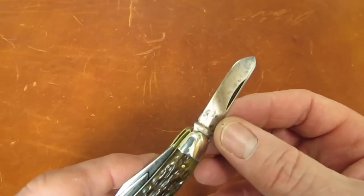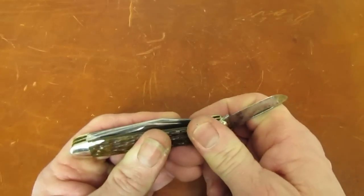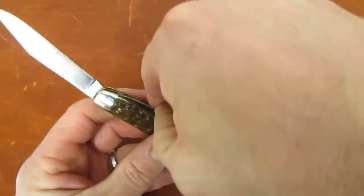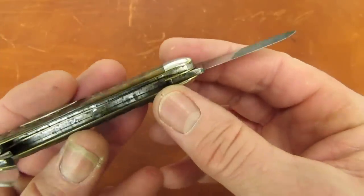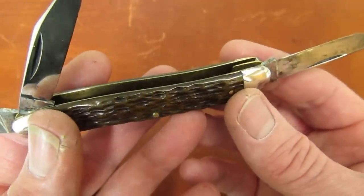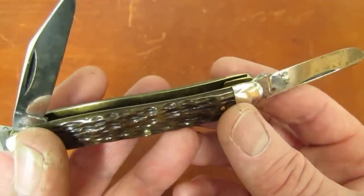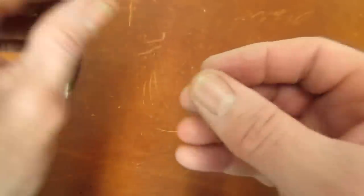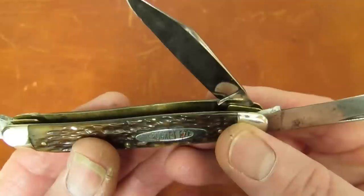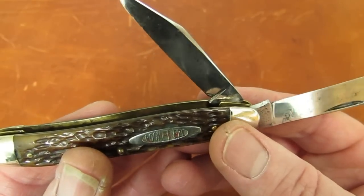I mean they're already pitted — we might as well make them sharp, for goodness sake. You guys know me, I'm more of a user than a collector. Now note the fancy jeweled liners. The jeweling goes around the perimeter of both outer brass liners. From straight on it's most visible, and there — I think we can pick up a little bit of it.